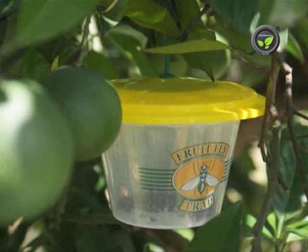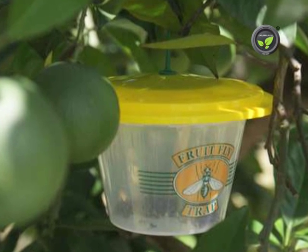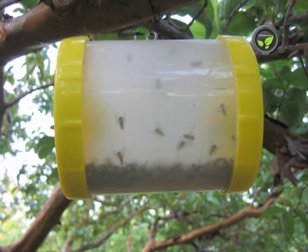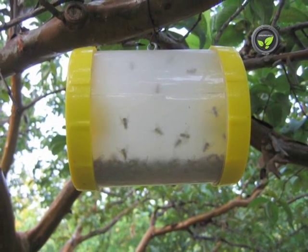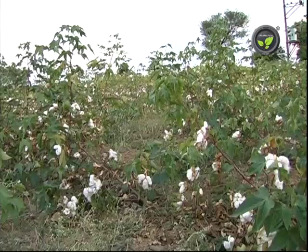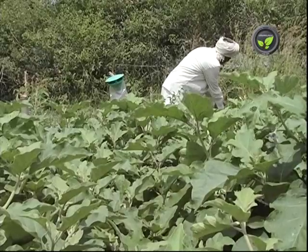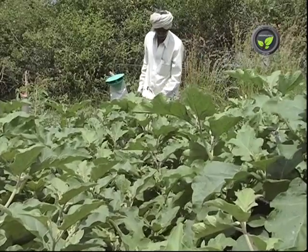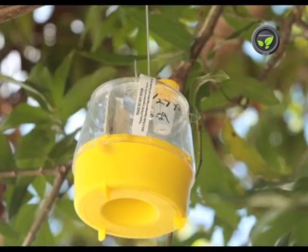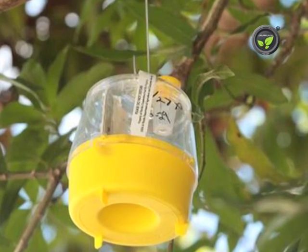Originally, the pheromone trap is a system of vigilance on the pest population. Pheromone traps are popular for the control of Helicoverpa and Spodoptera insects in cotton, sunflower, and tomato, and stem borer and fruit borer in brinjal. It is also commercially used for the control of fruit flies in mango and other fruit crops.